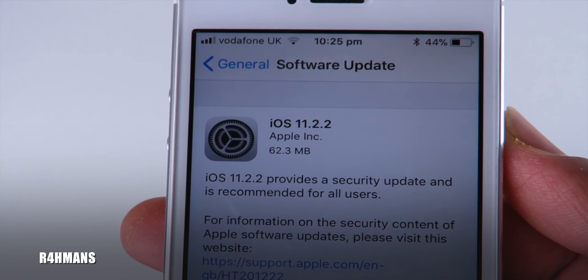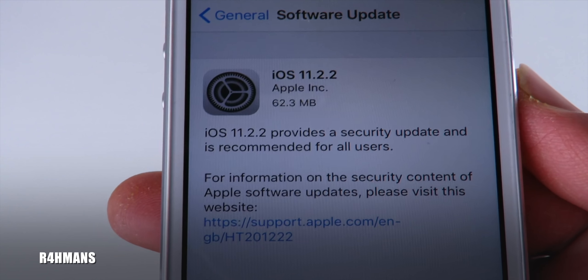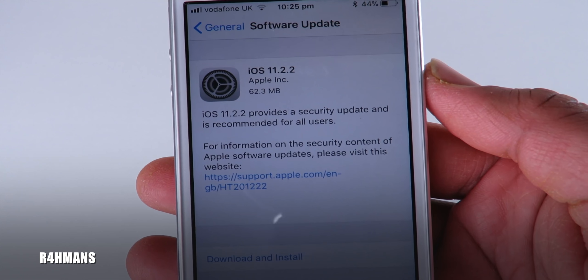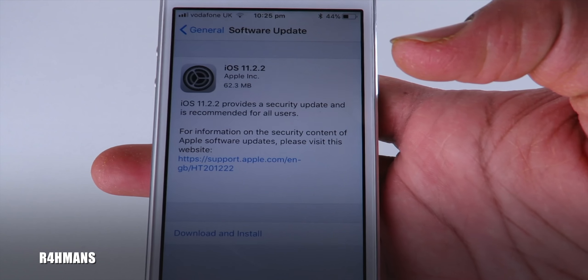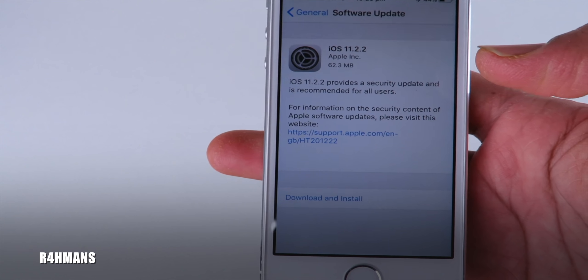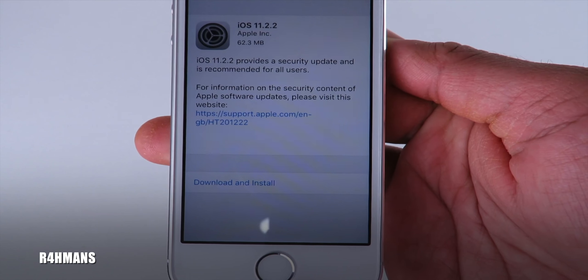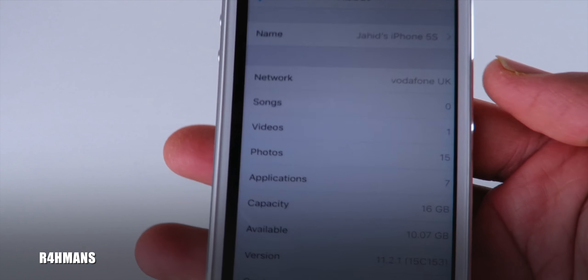With this update, as you can see, for the iPhone 5s it's a 62.3 MB downloadable file. If you need more information, it shows you what other devices have the update — the MacBook — it's a Safari update, and it applies to iOS devices as well.